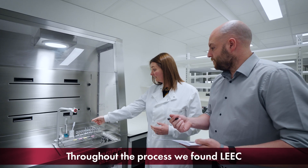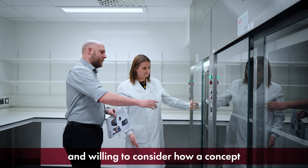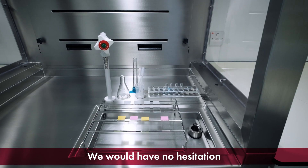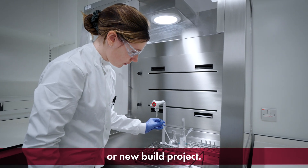Throughout the process, we found Leek to be open to our design ideas and willing to consider how a concept could be made technically feasible. We would have no hesitation in recommending Leek's services to anyone considering a renovation or new build project.